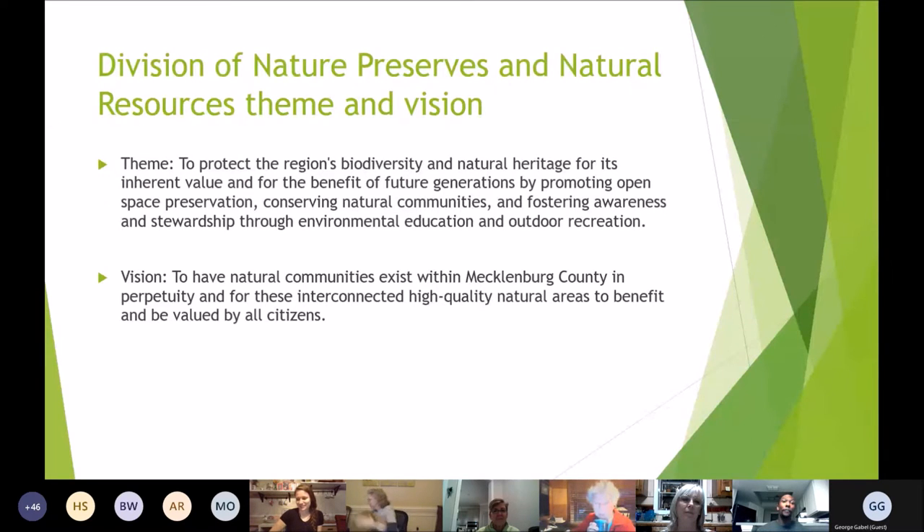I am an environmental educator at Stevens Creek Nature Center and Preserve, and I'm part of the Division of Nature Preserves and Natural Resources. Our theme is to protect the region's biodiversity and natural heritage for its inherent value and for the benefit of future generations, by promoting open space preservation, conserving natural communities, and fostering awareness and stewardship through environmental education and outdoor recreation.